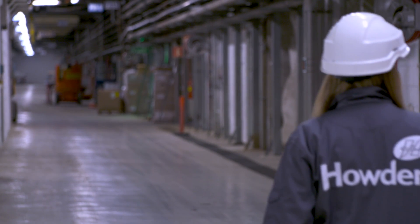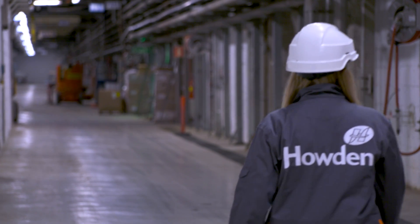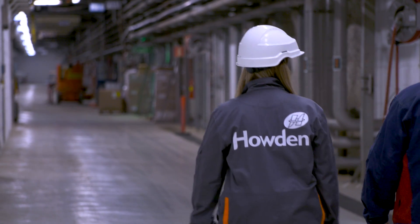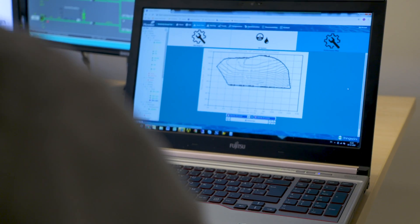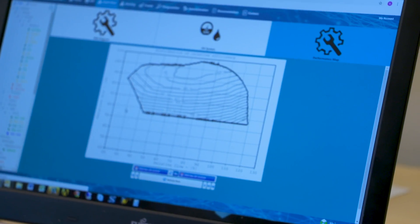In the same way, the customer can also contact us if they have a question regarding the process. We can always log on to the platform, look at what was going on at that point, analyze the data, and either recommend a change or figure out if we need to send a service technician out to the field. So Uptime is going to be good to have.